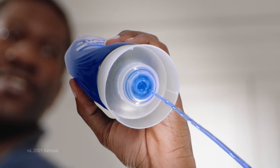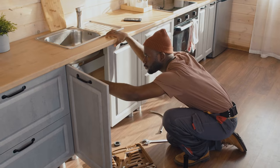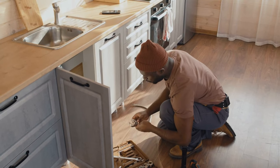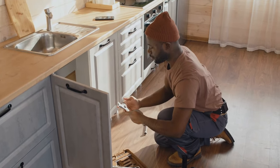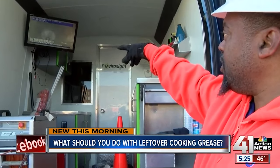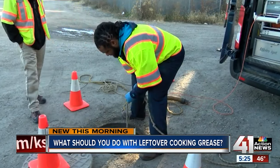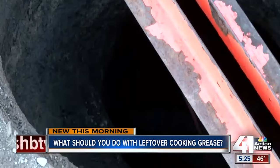The myth that pouring hot water and dish soap into the sink after oil dissolves the mess is not true. While the water and soap may partially dislodge a blockage, it's just being flushed further down the pipes, where it will congeal again. That grease will still stick to the pipes, and once it hardens, other materials and debris will stick to it, causing a backup.